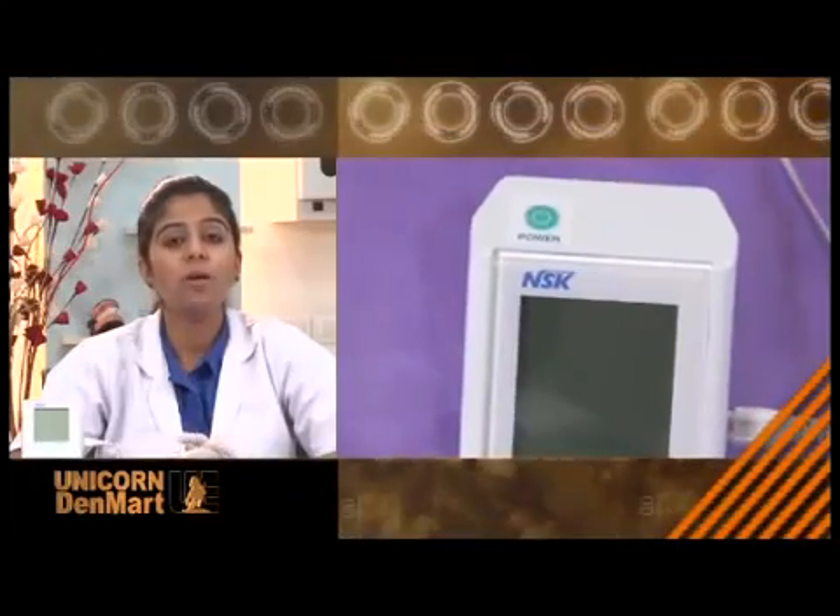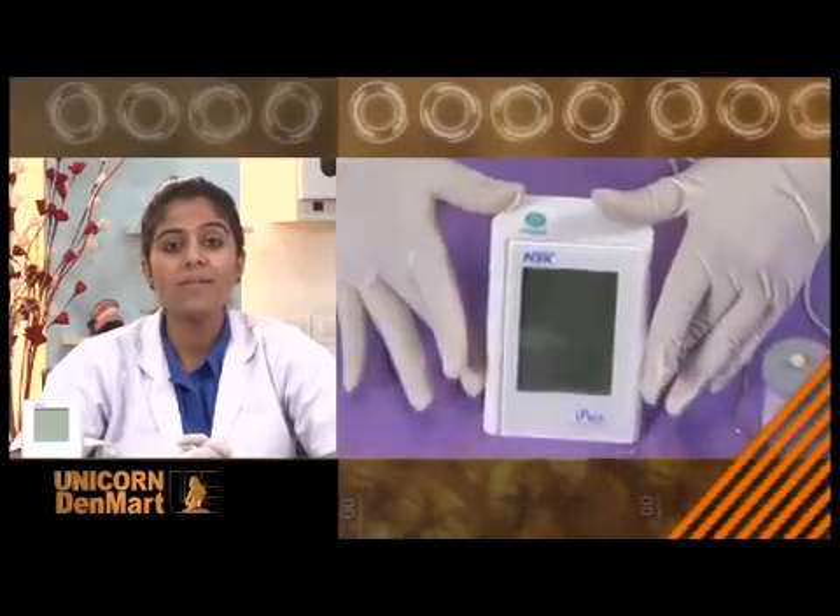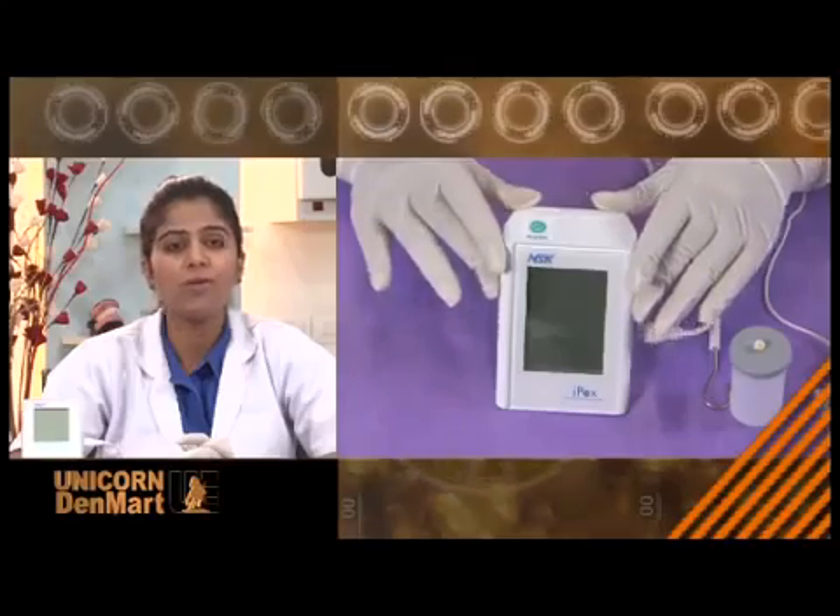Changing the world with innovative technology, Unicorn presents a wide range of endodontic equipment. One such product at the forefront is the IPEX Locator from NSK, a smart and intelligent tool assisting the endodontist in various critical endodontic treatments.